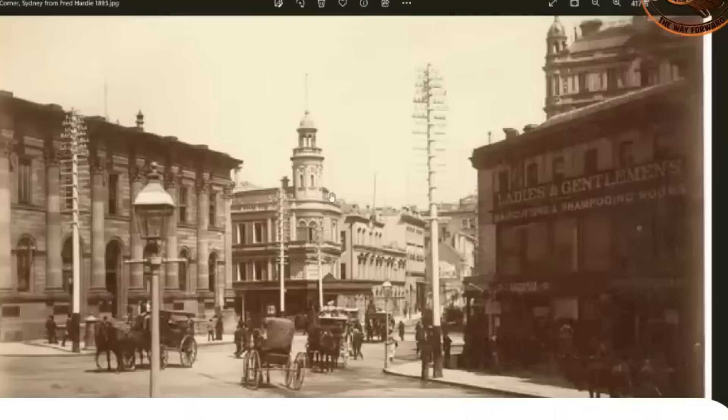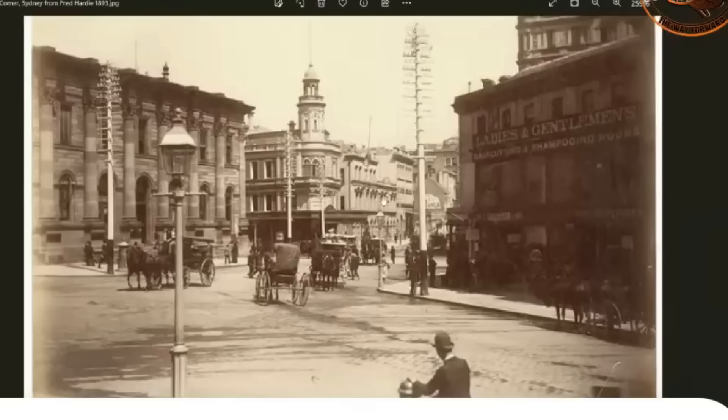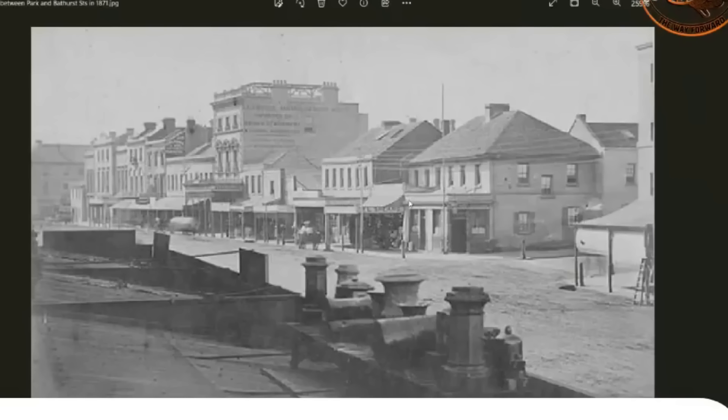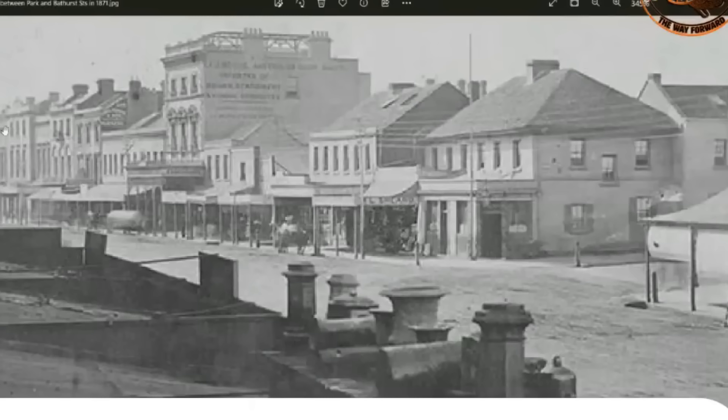Here we have a belfry — or is that an airship landing dock? Who knows. And again with the street lights — these street lights are everywhere and they're oversized. They don't really make sense given we're told they would have been gas, and when they went electric the lumens weren't much. This is George Street between Park and Bathurst Street, Sydney, 1871 — less than 100 years since Captain Cook came, and it's literally wall-to-wall built out all the way along.